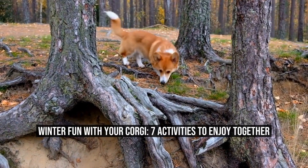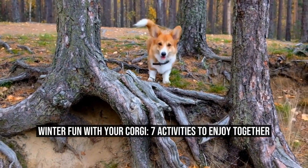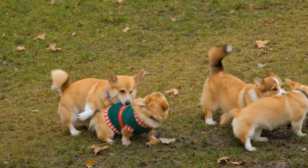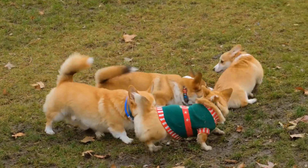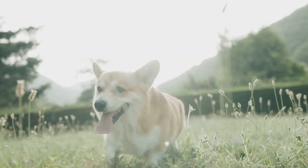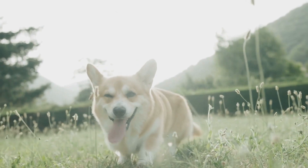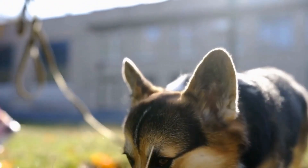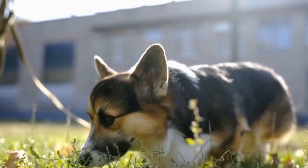Winter Fun with Your Corgi: 7 Activities to Enjoy Together. Corgis are adorable and energetic little dogs that love to explore and play. With their short legs and big personalities, they are always up for some fun, even during the winter months. In this article, we will explore some fun winter activities that you can enjoy with your corgi.